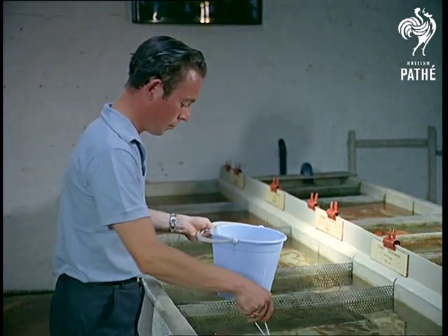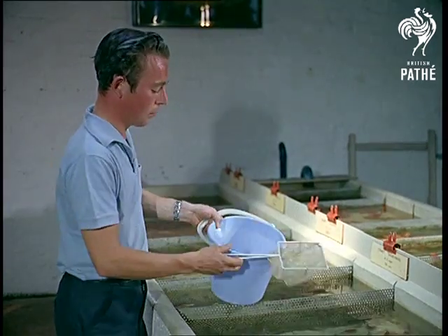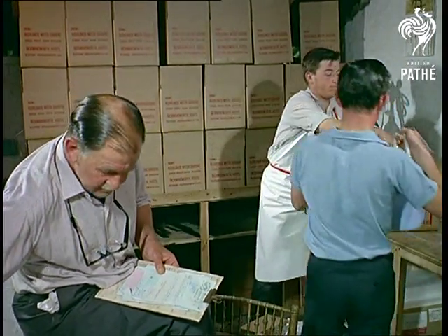You've probably seen those tiny goldfish swimming around in plastic bags on a fairground stall. Well, that's the way they leave this farm — with just a whiff of oxygen to make sure they keep in swimming trim for at least four days.